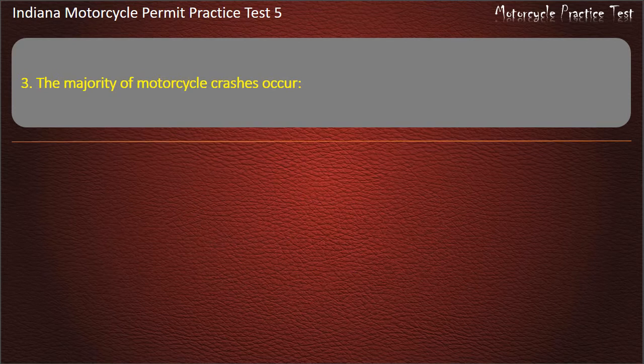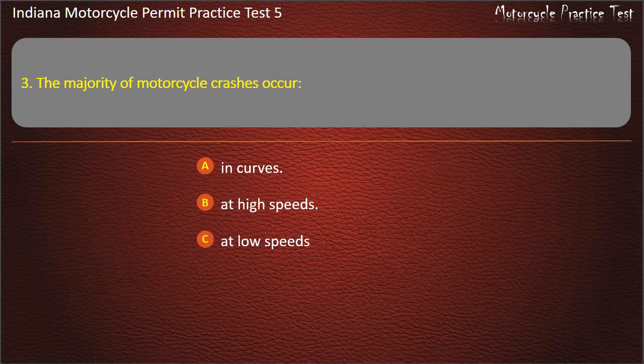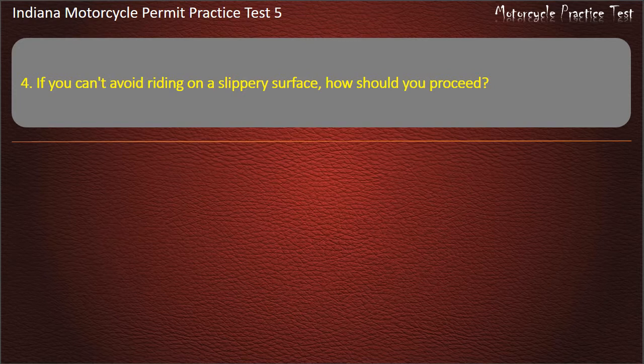Question 3: The majority of motorcycle crashes occur where? Options: In curves, at high speeds, at low speeds, on hills. Answer: At low speeds.